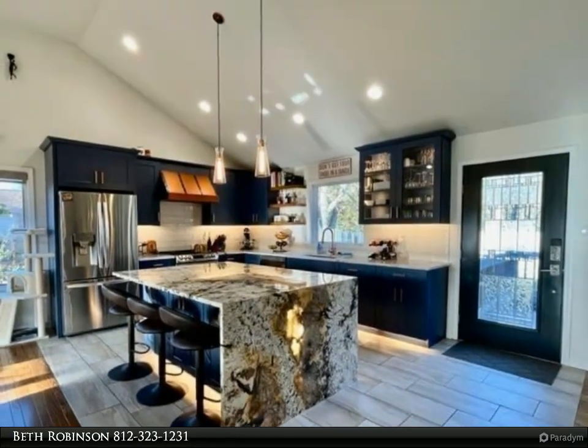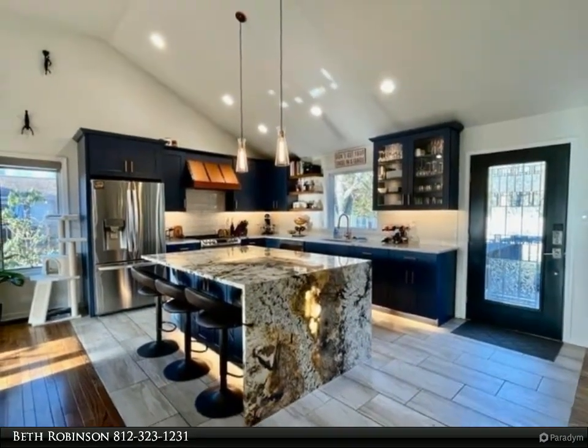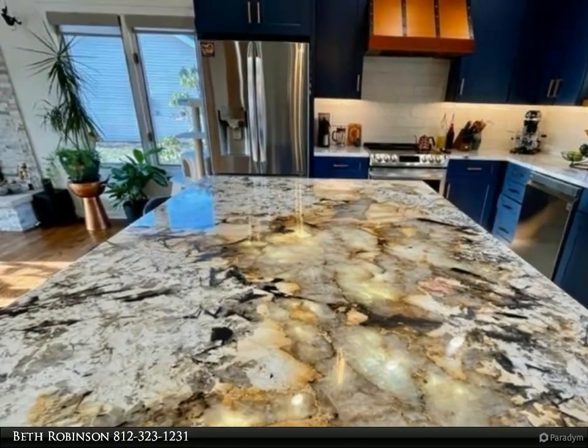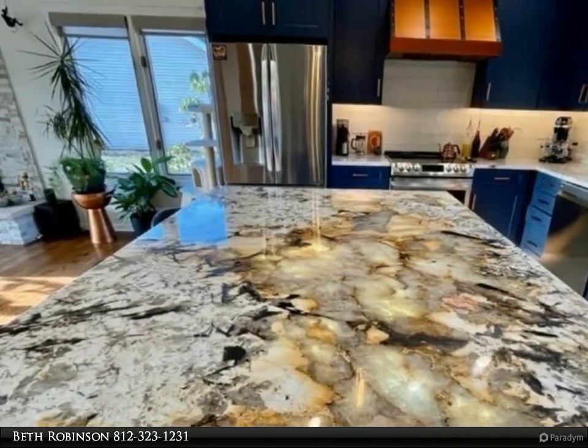Take a look at the kitchen photos to see the mindful accent lighting in the base of the cabinets, the floating shelves, and especially the illuminated lights under the island countertop that make the quartz in the granite sparkle.